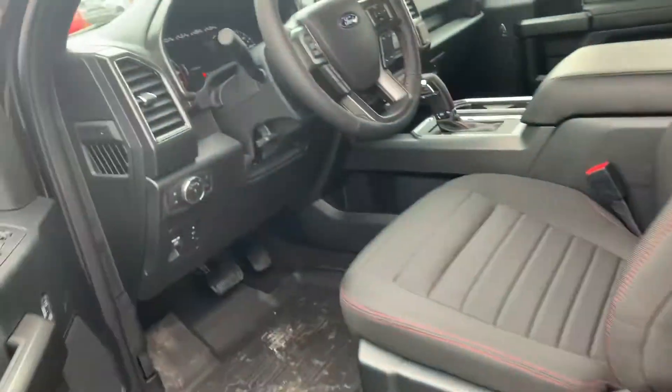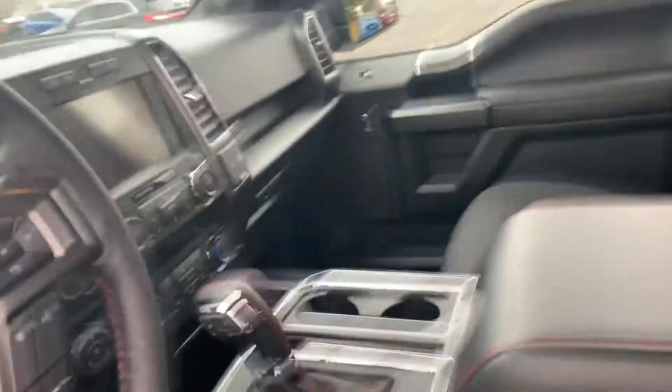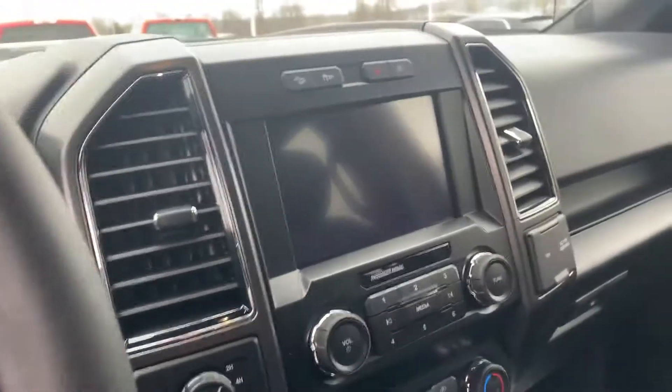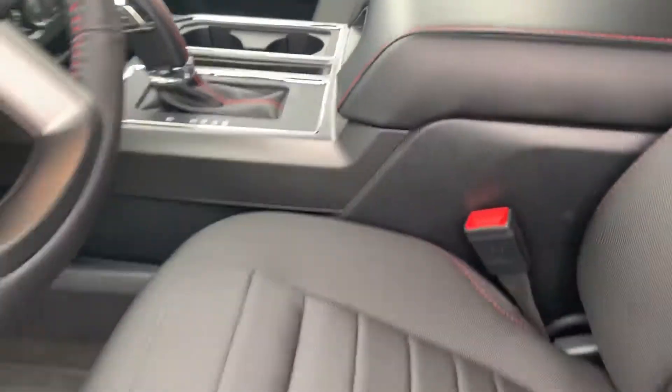Truck is actually really nice inside too. They go through and they put the sport lettering with the red accents on the seat. It does give you the larger screen and heated seats as well.